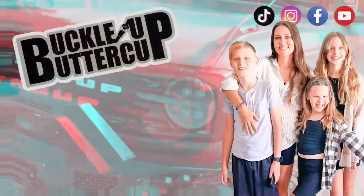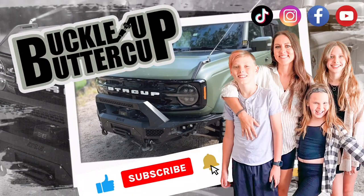Hey guys, welcome back to the channel. Did you know that the Ford Bronco comes with a new and improved soft top? Guess who's going to put it to the test? This girl right here. Buckle up, buttercup!